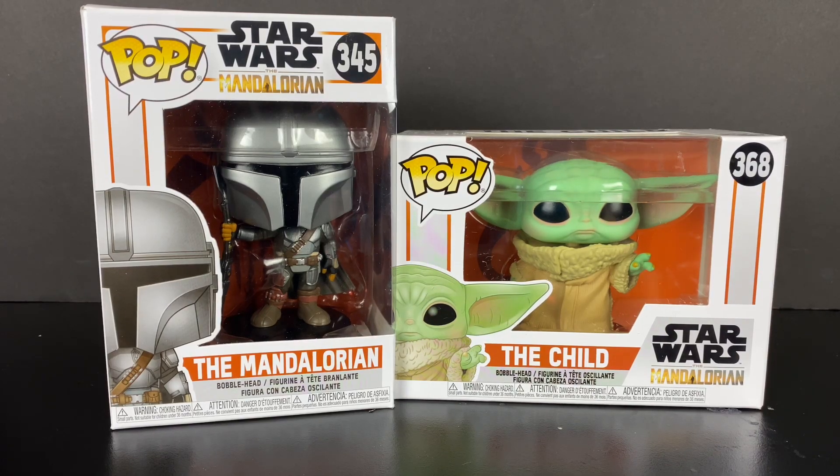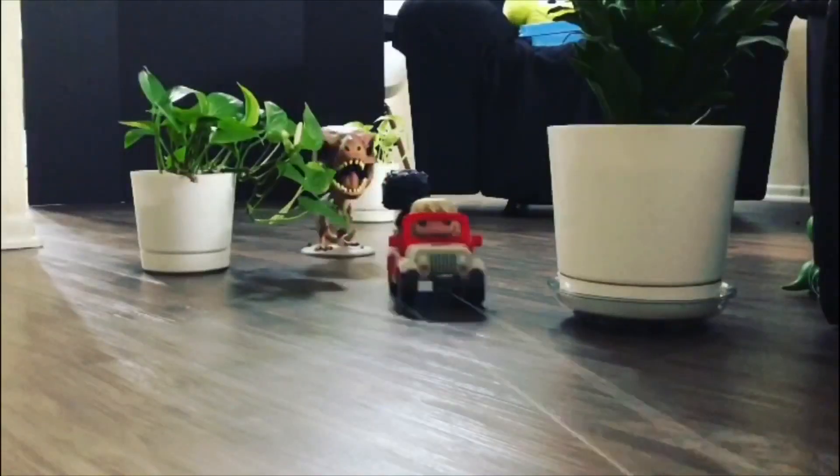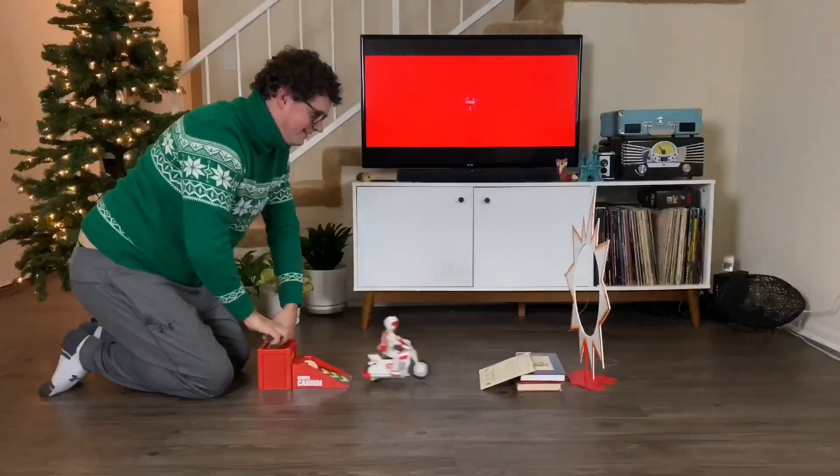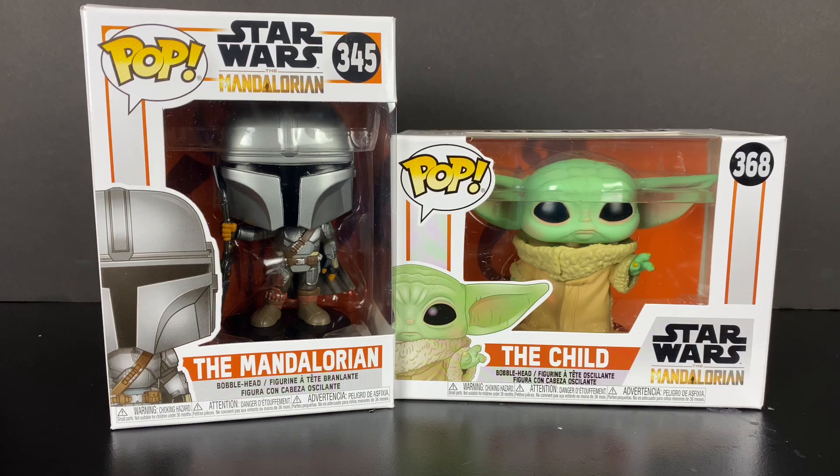Hey guys, I'm back again for the Star Wars Mandalorian Pops. Let's get into it! It's Today I Grew Up with a really awesome review of the Star Wars Mandalorian Pops. I'm really excited about this.